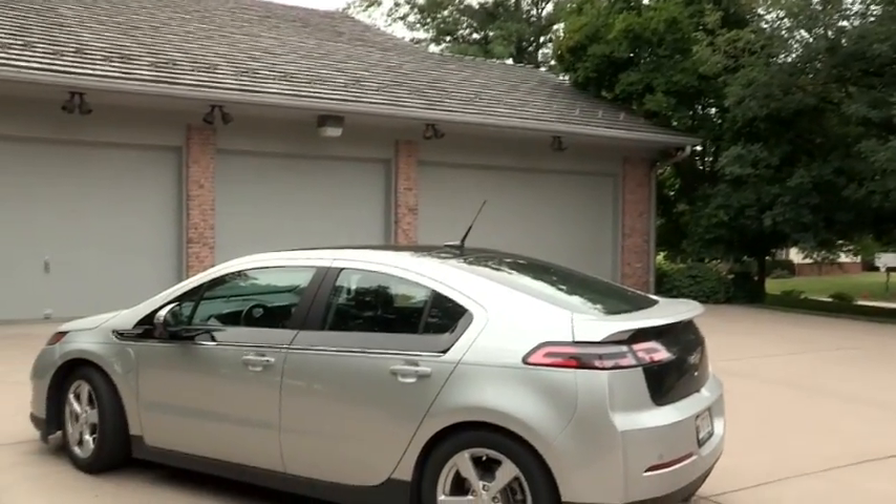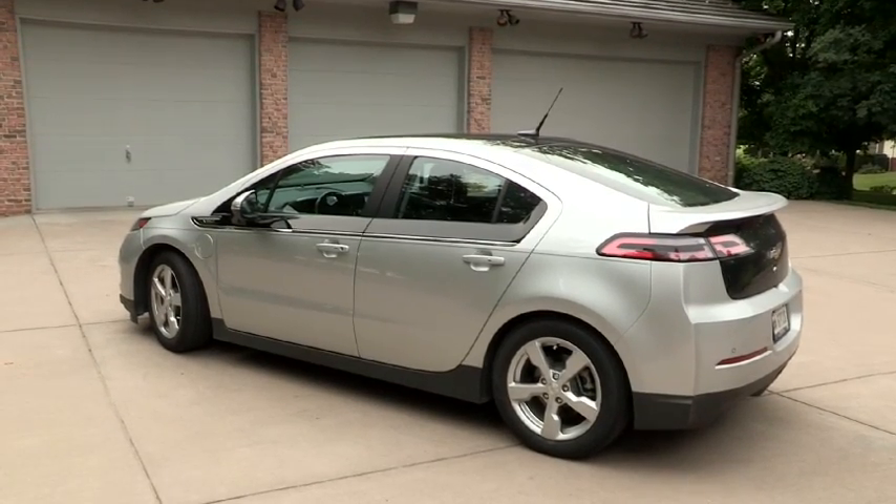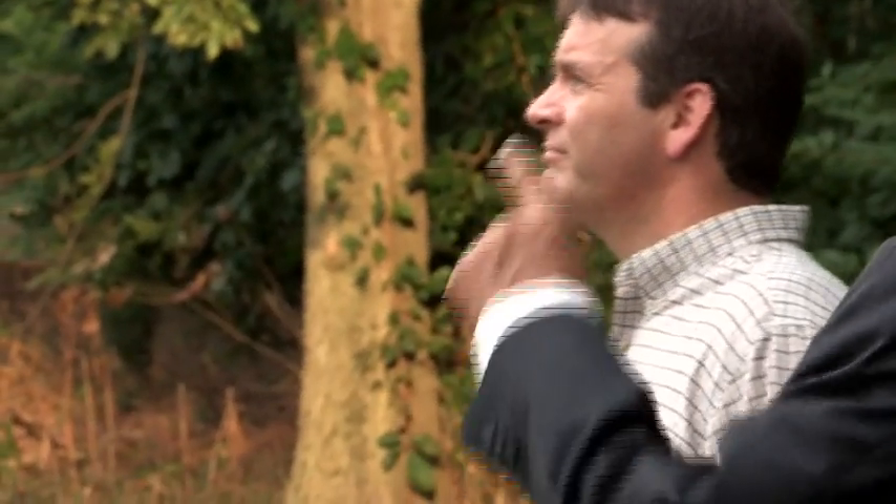A car could use around 10 kilowatt hours a day, and it would take seven to ten solar panels to offset that — so that's actually a pretty small solar system.